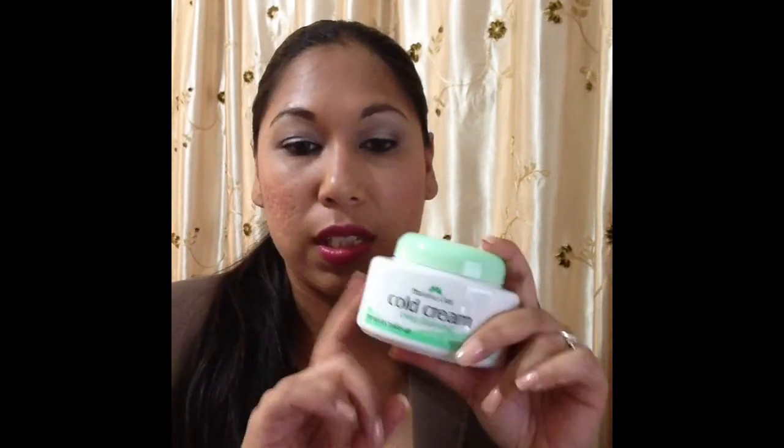I also saw this cold cream deep cleansing — it's eight ounces. I always really wanted to try these to take off makeup. It's something my mom and aunts used growing up — they didn't use makeup removers. So I said I'm going to try this and see how well it works. I'm really anxious to test it.